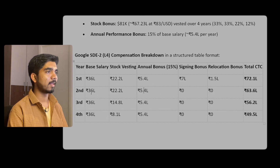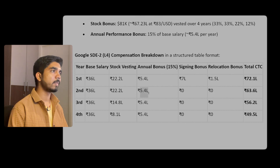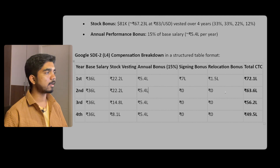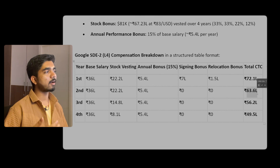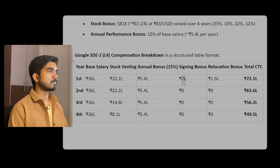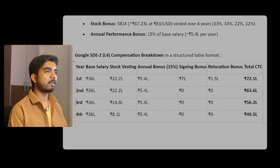For the second year, base salary stays at 36 lakhs, stock around 22 to 25 lakhs depending on USD value, annual bonus 5.4 lakhs. Signing and relocation bonuses won't be given again, but appraisals will be done. So total comes to around 70-72 lakhs, as increments might be around 5 to 10 percent.